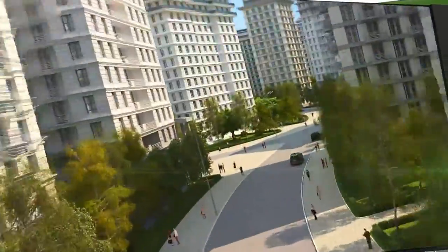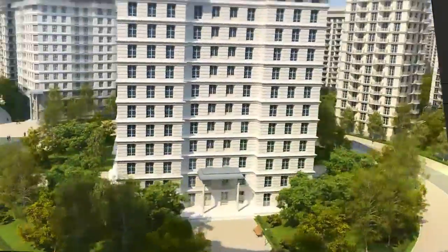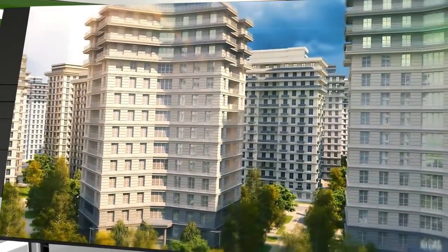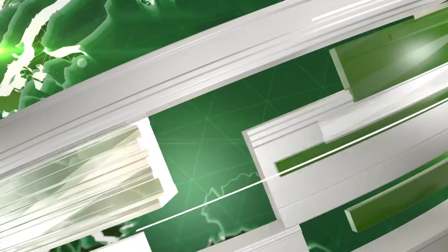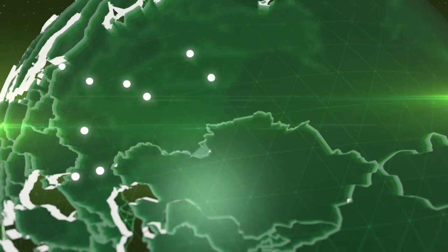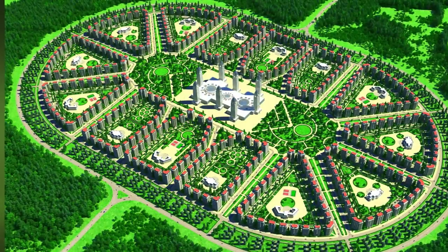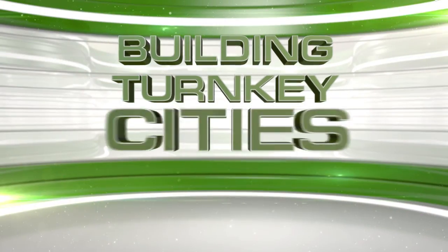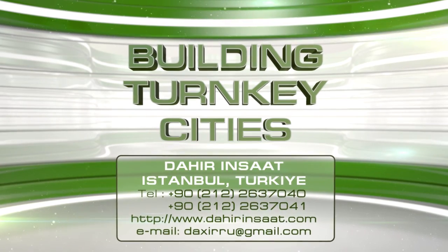We are counting on government participation in our project. We realize that beginning the process of building turnkey cities in full volume will be virtually impossible without it, since the scale of the undertaking is too great for a private initiative, and all the advantages of our technology will only be fully realized in the context of large-scale construction. Our technologies assume the use of local raw materials, which also provides for the export of those materials to other countries. That's why we are confident that the construction of turnkey cities is a promising international market. We will be glad to answer all of your questions and provide you with all of our ongoing work and technology upon your request.